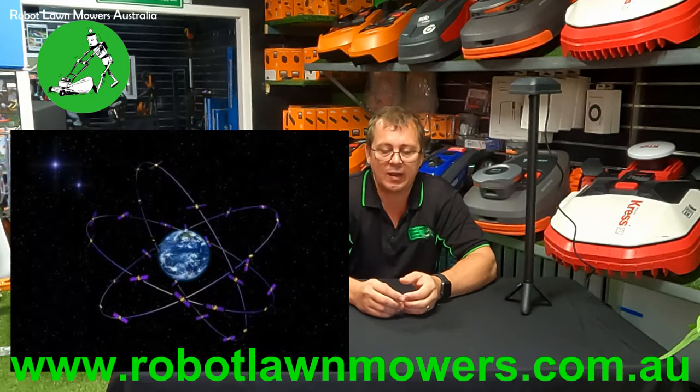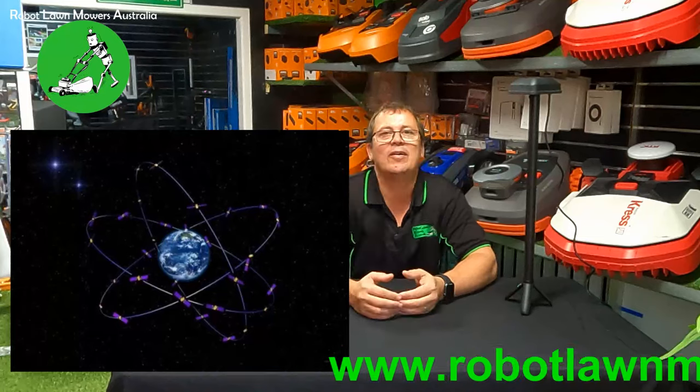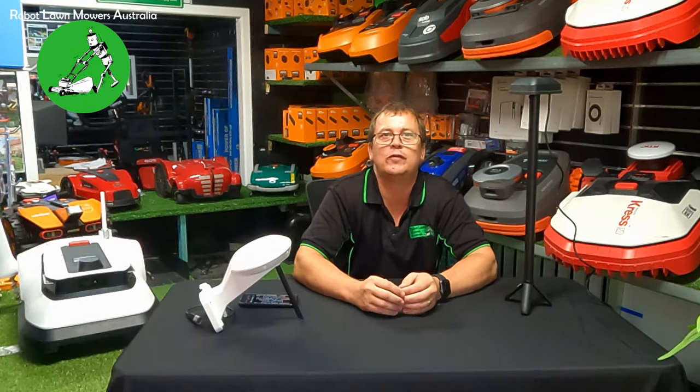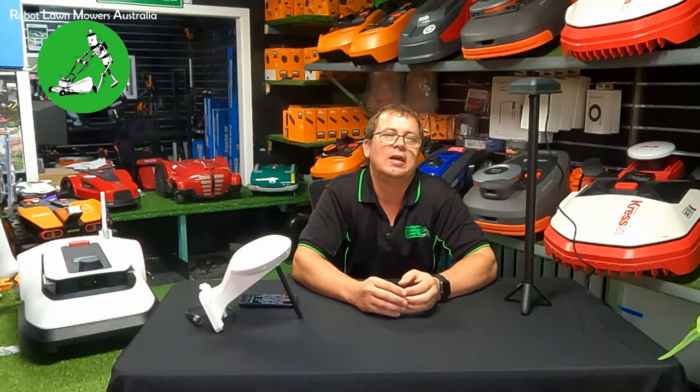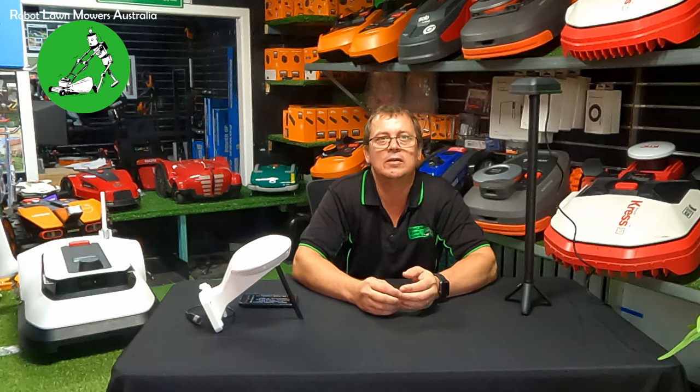The Galileo system is a European system running 30 satellites on three different planes in medium Earth orbit, on a 14-hour orbit. GLONASS is the Russian system, running 24 satellites on three different planes, also in medium Earth orbit, with about an 11-hour orbit period.